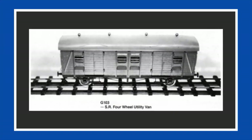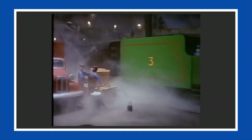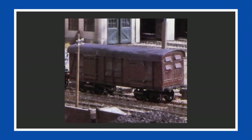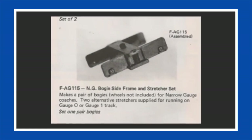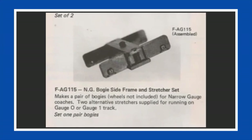The sixth kit used on the show was the 10-mile G103 SR four-wheeled utility van. Although the first of its kind introduced in Season 1 didn't have four wheels but instead had eight wheels, the production crew had modified it to use a pair of the standard 10-mile AG115 bogie side frame and stretcher set.